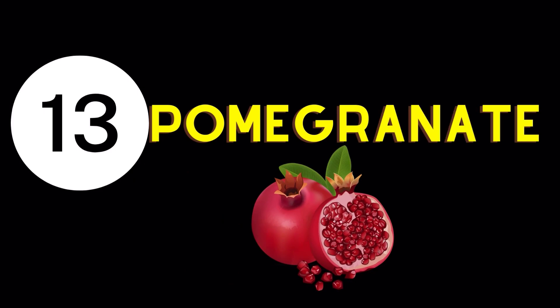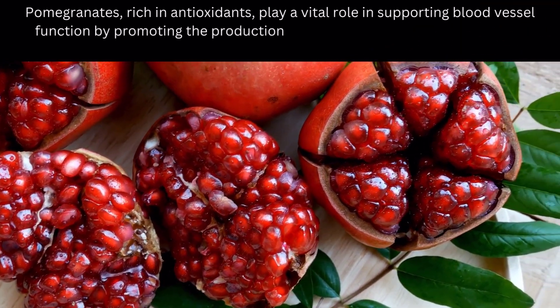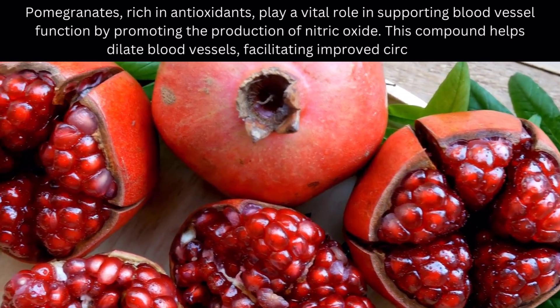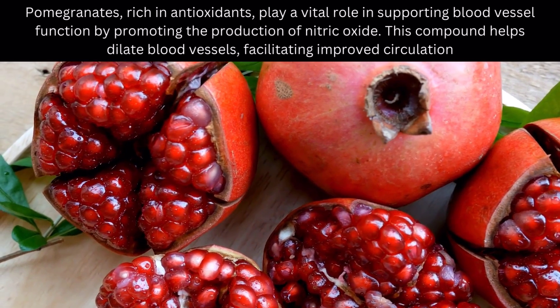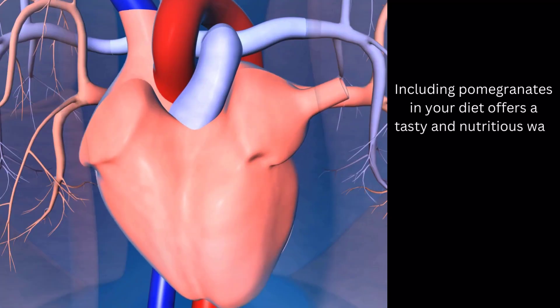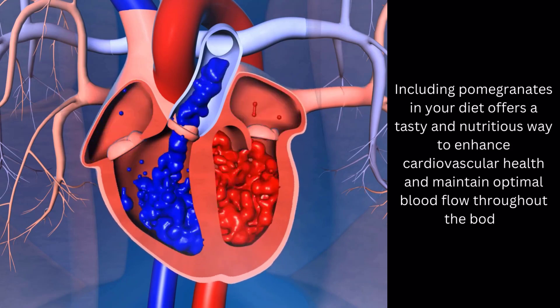Blood Circulation Enhancing Food Number 13: Pomegranate. Pomegranates, rich in antioxidants, play a vital role in supporting blood vessel function by promoting the production of nitric oxide. This compound helps dilate blood vessels, facilitating improved circulation. Including pomegranates in your diet offers a tasty and nutritious way to enhance cardiovascular health and maintain optimal blood flow throughout the body.